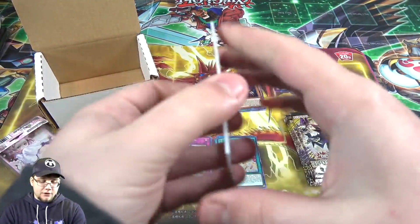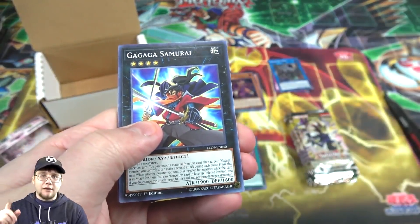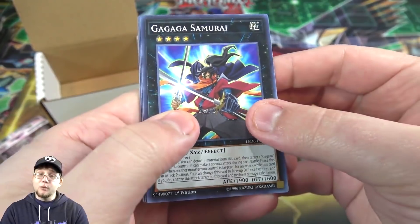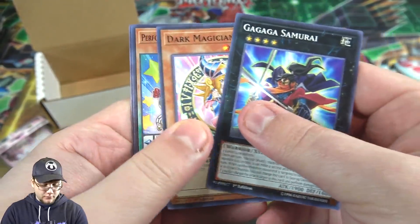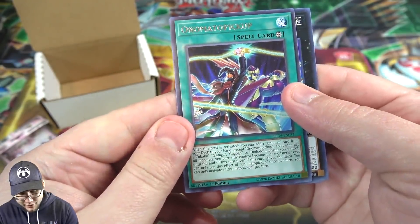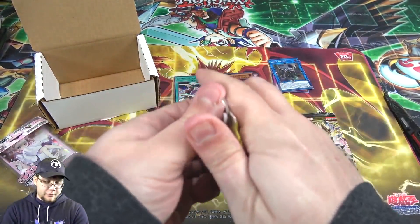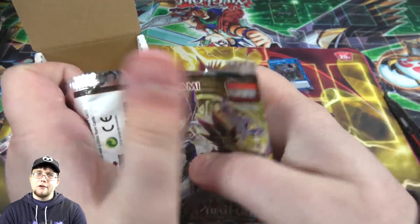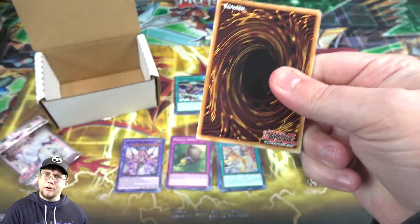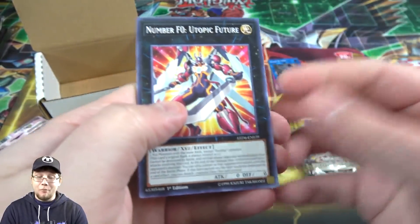If you're interested in the Dark Magician support from this set, I did a deck profile the other day — I'll have it linked at the top, check it out, it's a pretty fun build. We also have Automata Pickup. I do plan to have a Hero deck profile as well — these videos are kind of recorded the same day so we'll see what gets uploaded first.